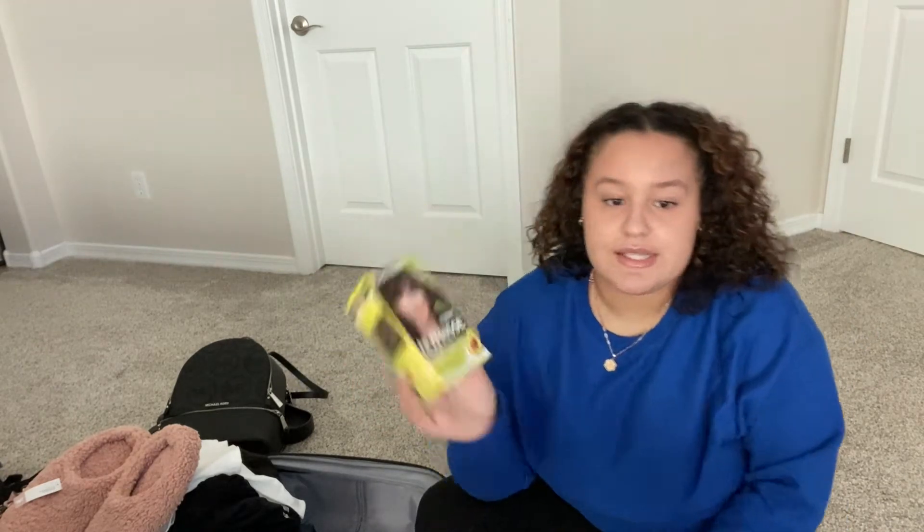I also wanted to get some hair dye because I have these blonde highlights in my hair that I got back in September when I went to New York. I got my highlights done and I'm just over them — my hair has grown out a lot and I want my hair back to dark, so we're going to do that tonight. I also got wax strips for my upper lip.